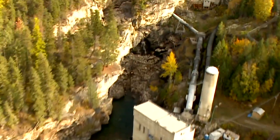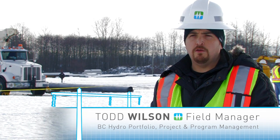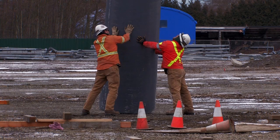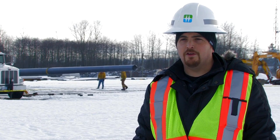BC Hydro's service environment is dispersed and challenging. Solutions that reduce mobilization costs provide great value in project planning. This structure has a potential for rapid construction due to its relative light weight. The composite material has low maintenance requirements. This presents a cost-effective alternative structure for power line transmission.